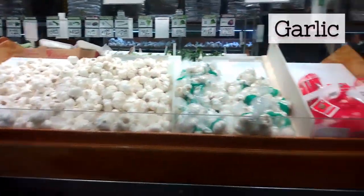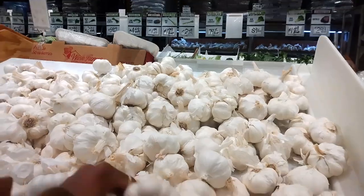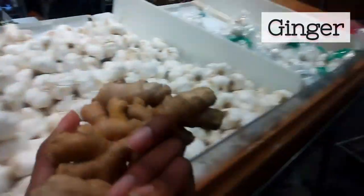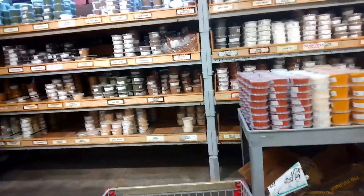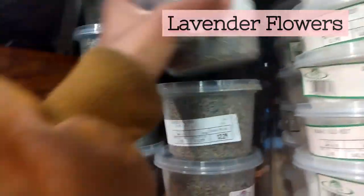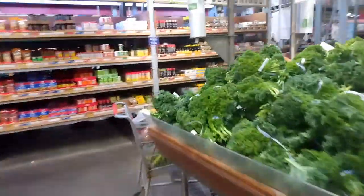I do need more garlic, so I'm going to pick some up. You can never have too much ginger — ginger tea is almost daily. So I'm getting a bag of that. These are all the herbs and spices. Lavender. And I'm going to sauté these mushrooms — please do sauté them — just to soften them because they are pretty tough to digest.